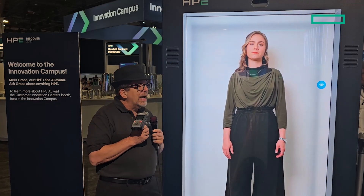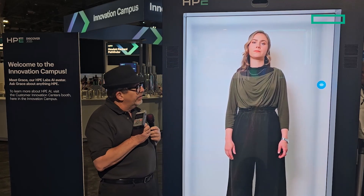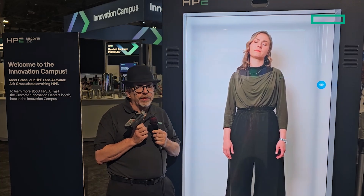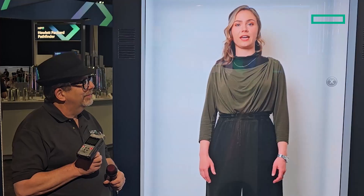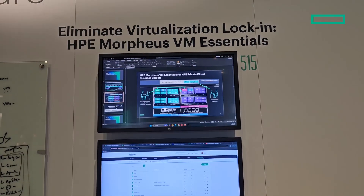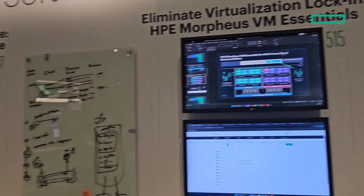Grace, tell me how customers using other hypervisors could benefit from using HPE Morpheus VM Essentials? That's a great question. Customers using other hypervisors like VMware can benefit from using HPE Morpheus VM Essentials by having a unified management experience for both KVM and VMware-based virtual machines.